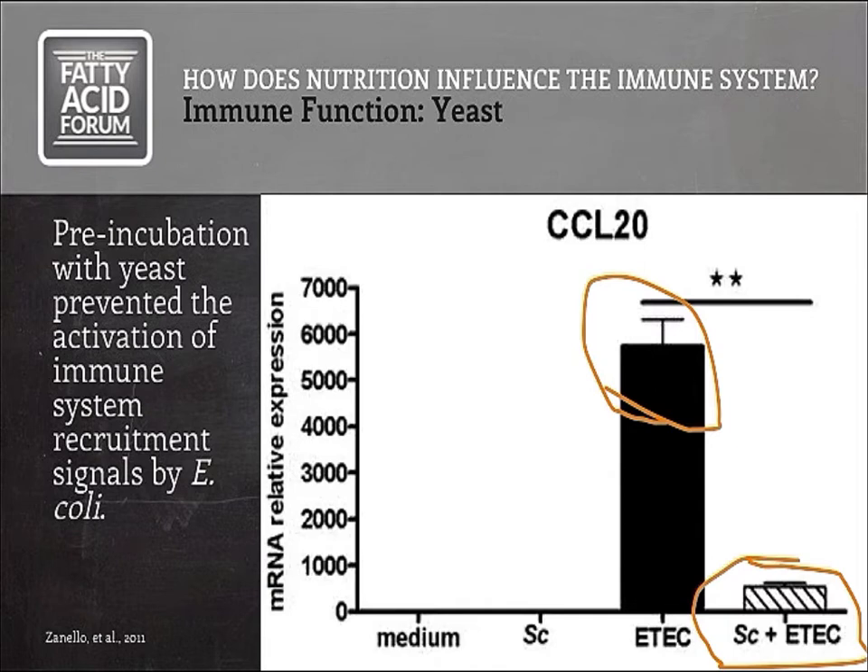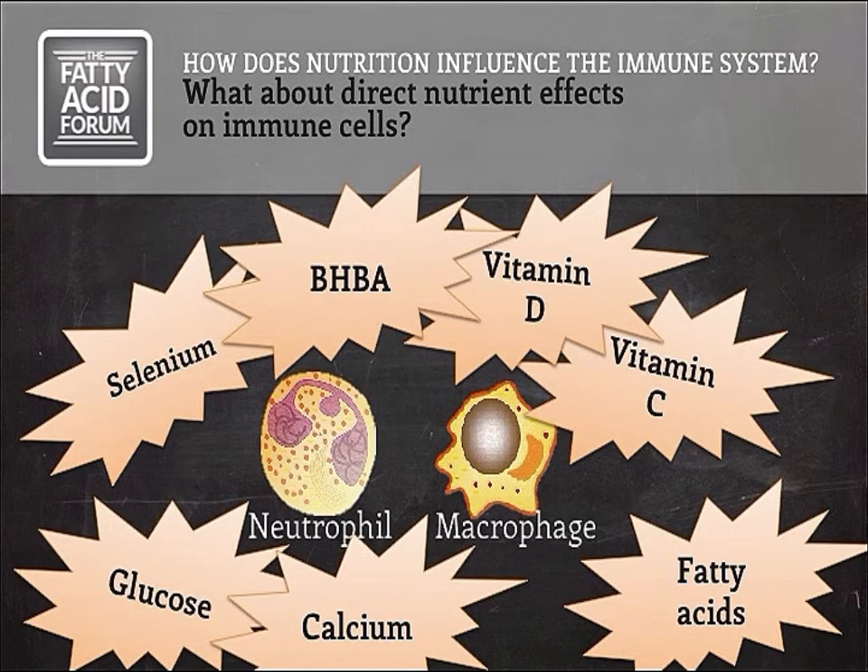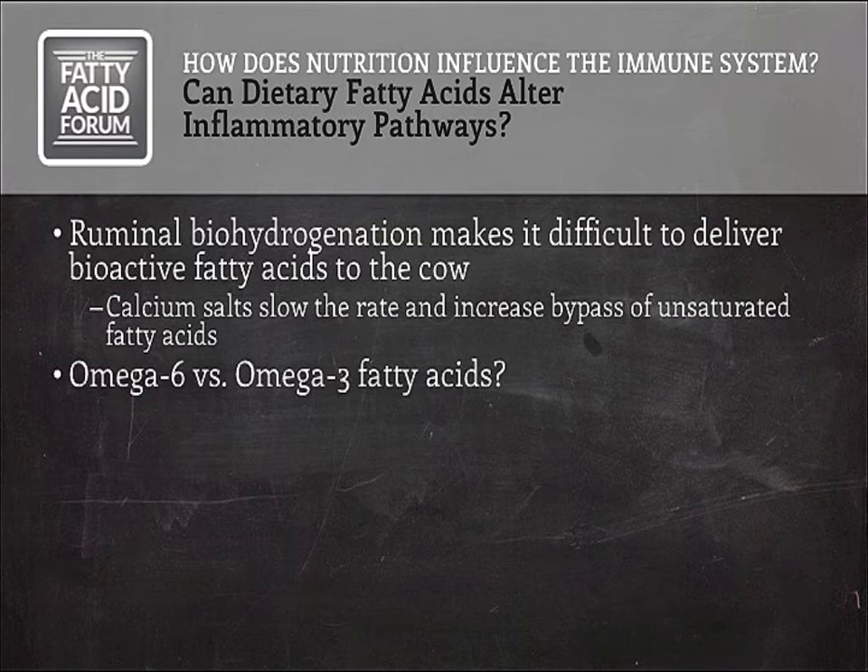Unfortunately, we don't really know what impact going through the rumen would have on some of these modes of action. What about post-absorptive effects — nutrients that have entered the body and can affect immune cells directly? There's data in dairy cattle on all of these nutrients, and you can find lots of literature on most of them. I want to focus briefly on specific groups of fatty acids. One thing to keep in mind is that ruminal biohydrogenation makes it hard to deliver bioactive, unsaturated fatty acids to the cow.